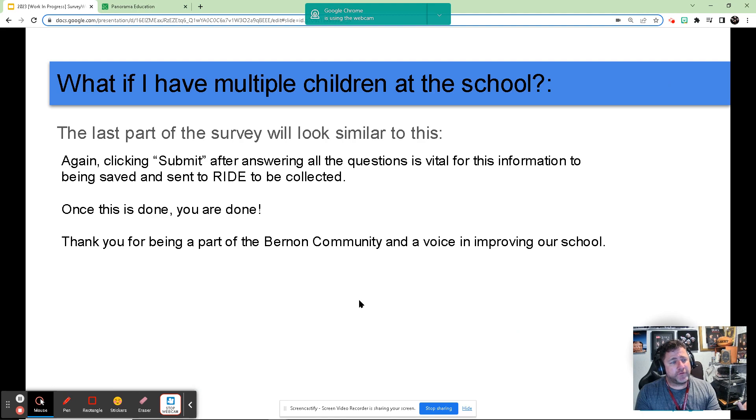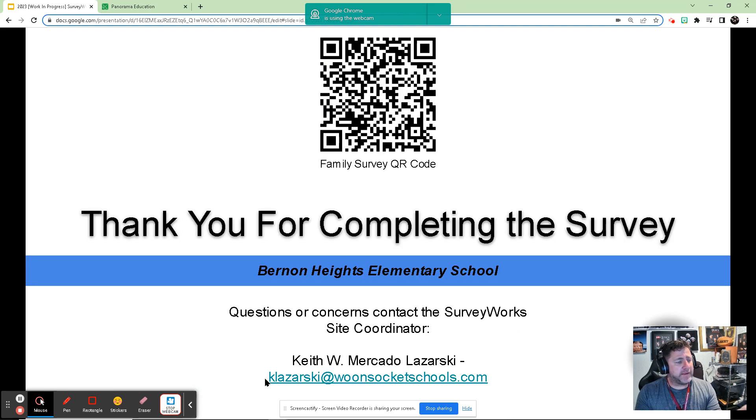If you have any questions, by all means reach out to us at the school. My email address on the last slide is klazarski at woonsocketschools.com. You can also reach out to Mr. DeRoger or your classroom teacher — everyone in the building is pretty familiar with the SurveyWorks process. If you have any hesitation about filling this out, please reach out to us. They do not collect and we do not collect any personal data. I've never seen my name, students' names, teachers' names, or parents' names associated with any survey responses.